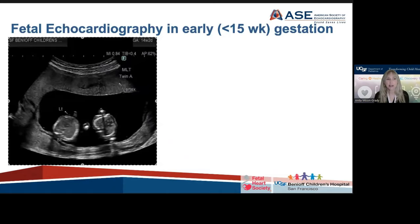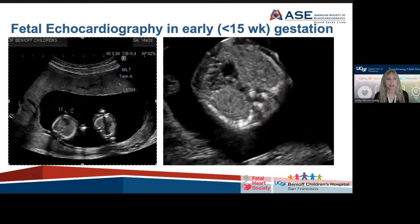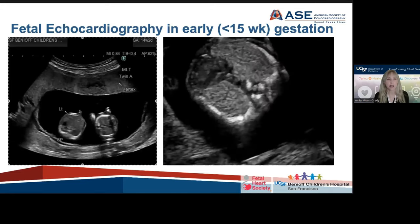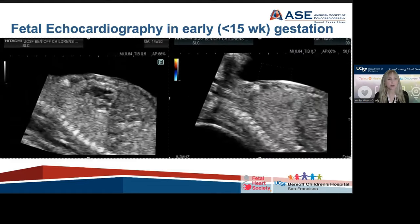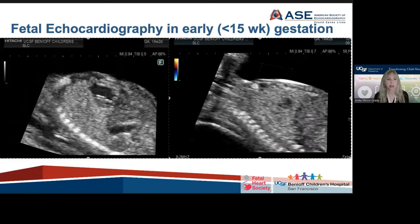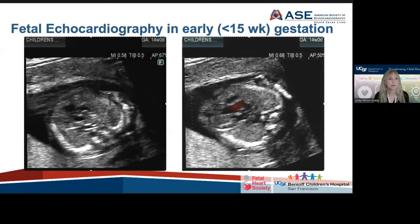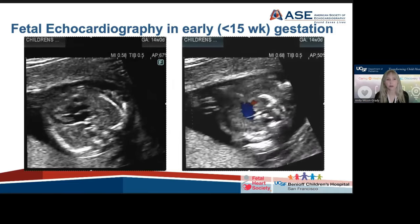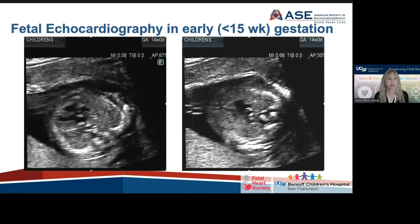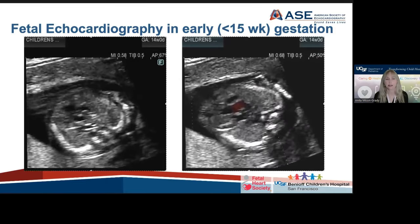We do a lot of these at UCSF. With the right settings and some perseverance, it is possible to clearly make an anatomic diagnosis. Here's an example of twins — one of the twins has hypoplastic left heart syndrome, with a small left ventricle and retrograde flow in the transverse aorta, and even left-to-right flow at the atrial septum. Here's another example with tetralogy of Fallot and pulmonary atresia, with diagnosis made as early as 14 weeks and zero days.